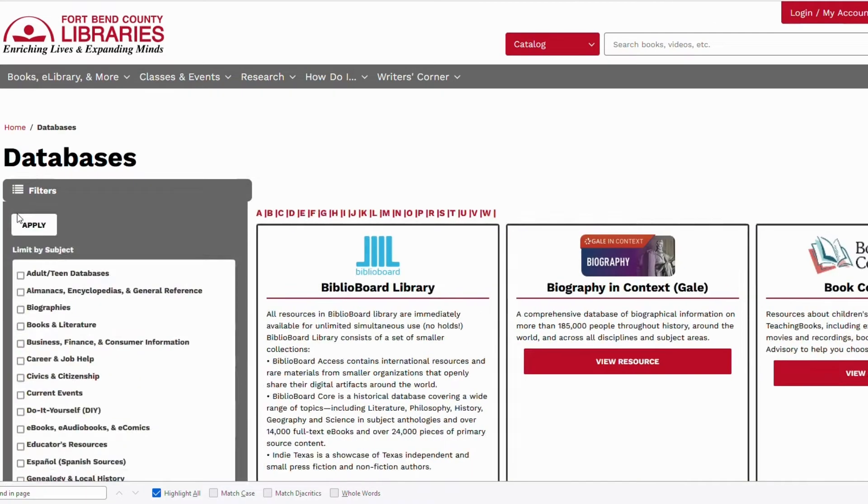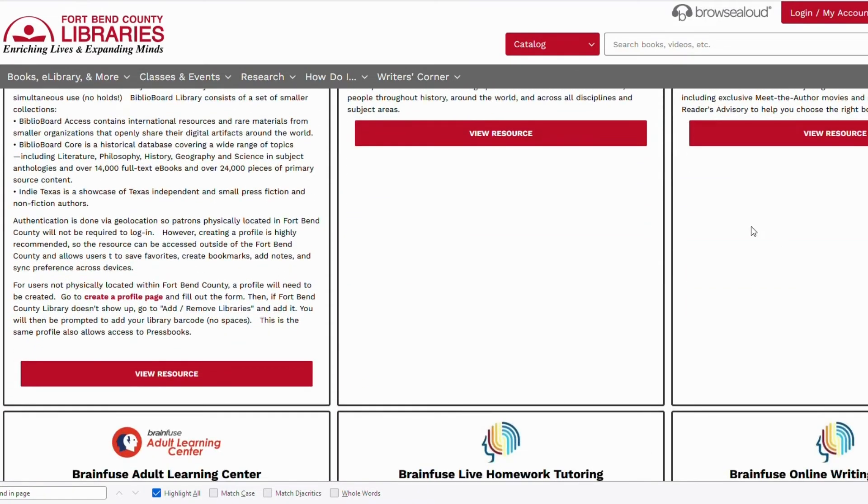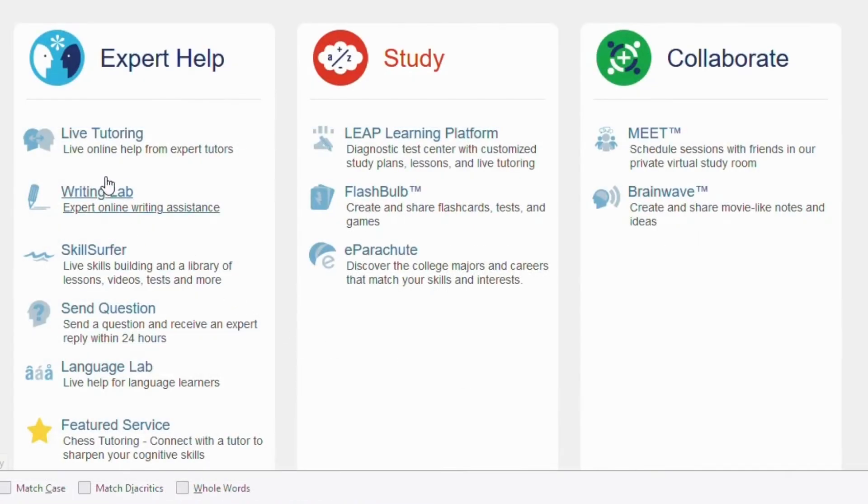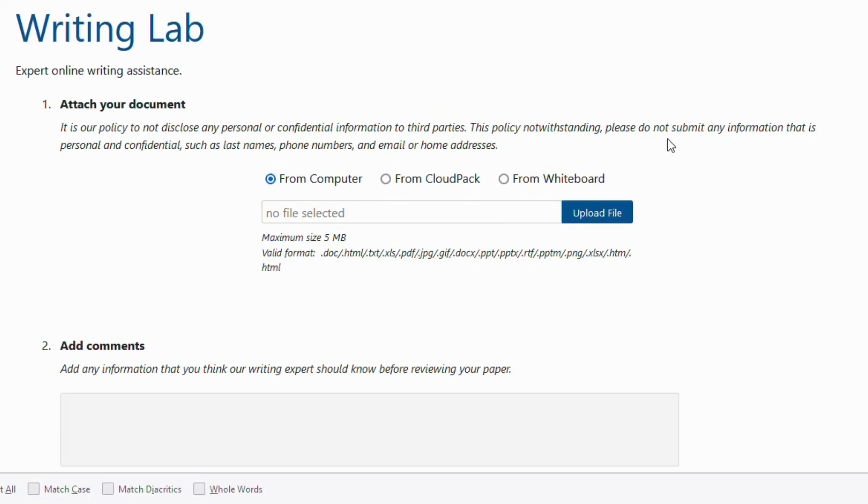We also offer proofreading services through our Writing Lab at BrainFuse Online Writing Assistance. By using a message center system, you can submit your resume via our secure file sharing portal and check its status.